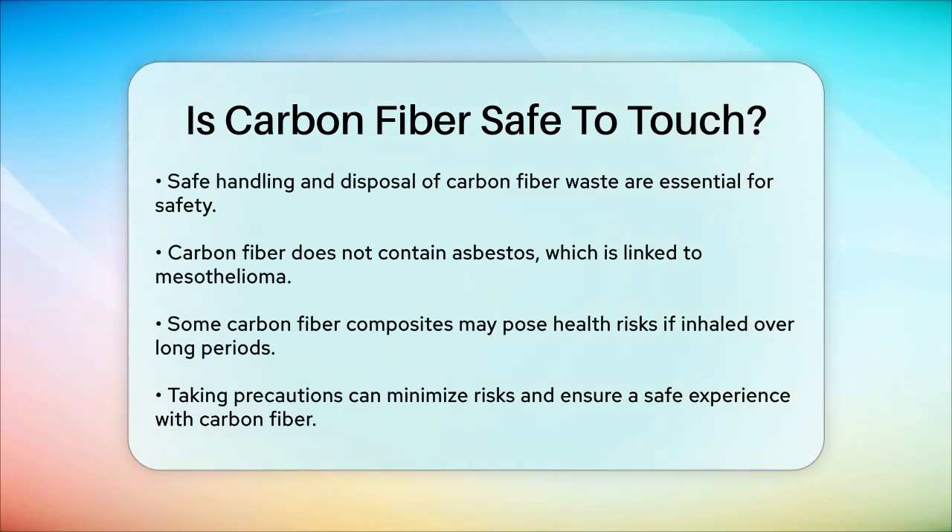To sum it up, while carbon fiber is generally safe to touch, it's important to be mindful of the potential for skin irritation and the risks associated with inhaling carbon fiber particles. By taking the right precautions, such as wearing protective gear and working in a well-ventilated area, you can minimize these risks and ensure a safe experience when handling carbon fiber.